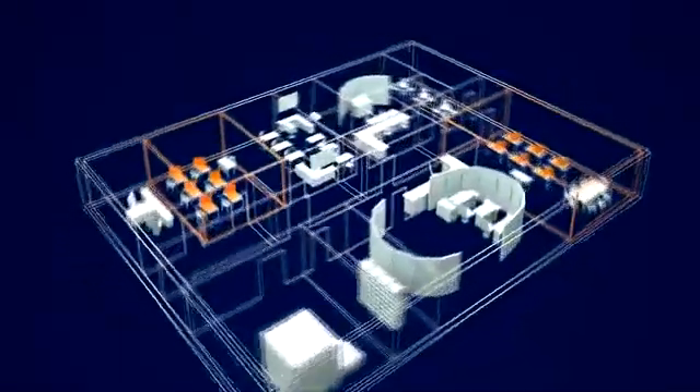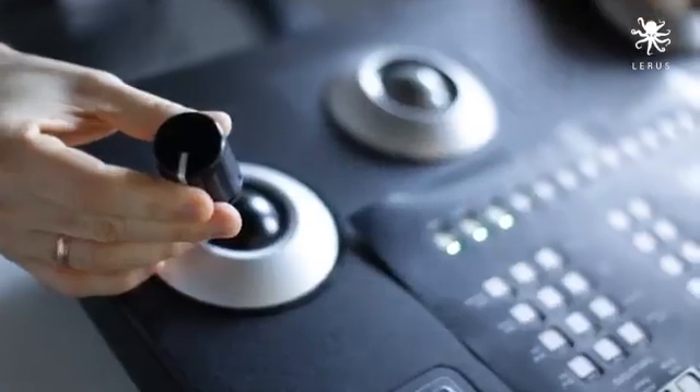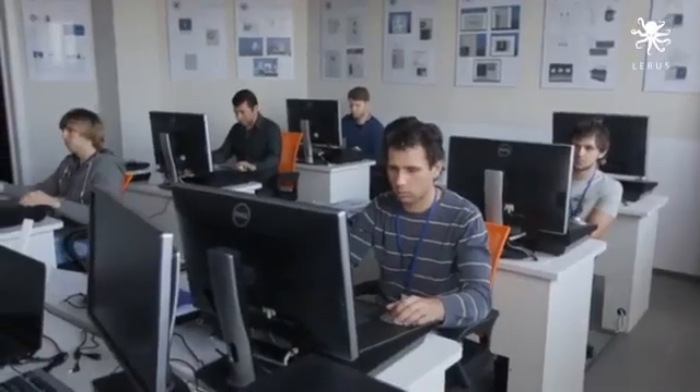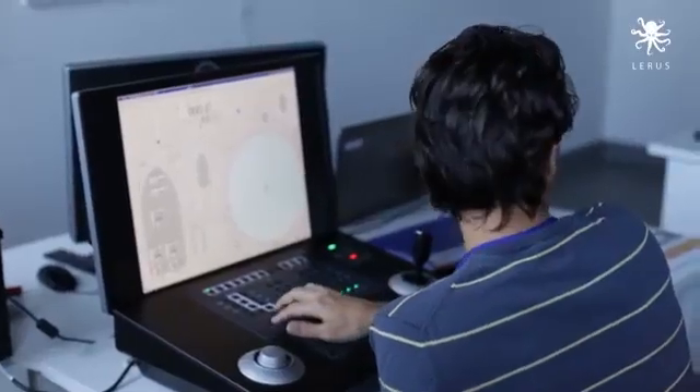For growing industry demands for dynamic positioning operator staff, one more Class C simulator has been installed in LARUS Training Center. It is used in DPO induction or DPO preparation courses to give beginners a basic theoretical and practical understanding of dynamic positioning and entry into the desired scheme for DP operator certification.